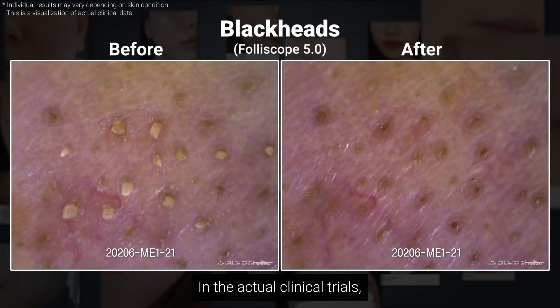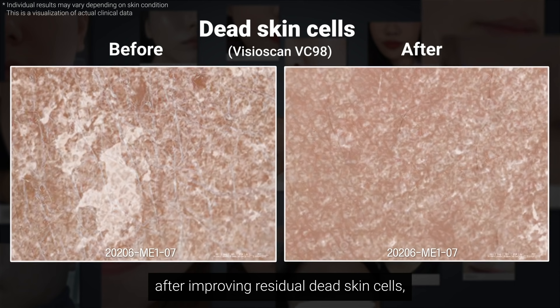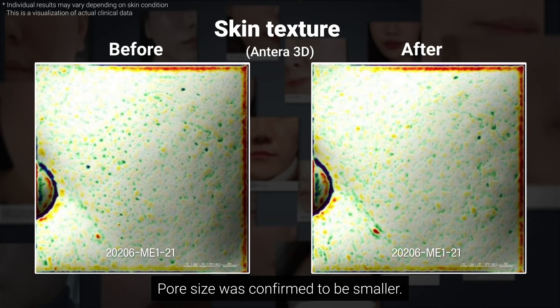In the actual clinical trials, after improving residual dead skin cells, pore size was confirmed to be smaller.